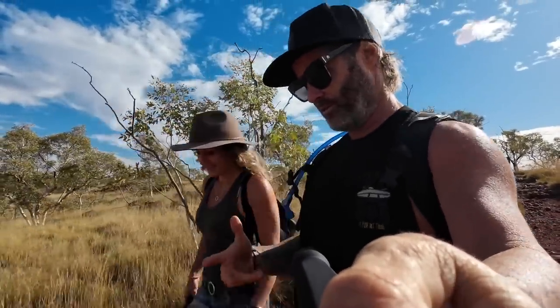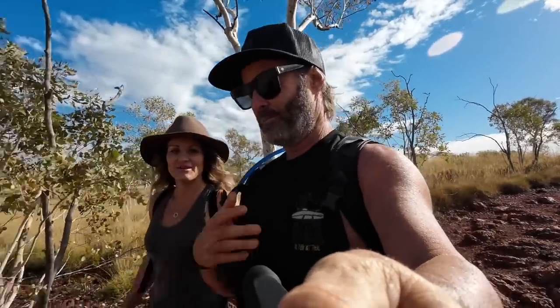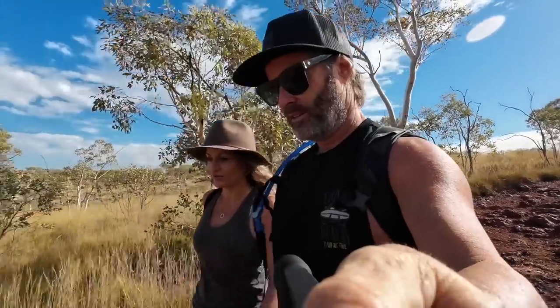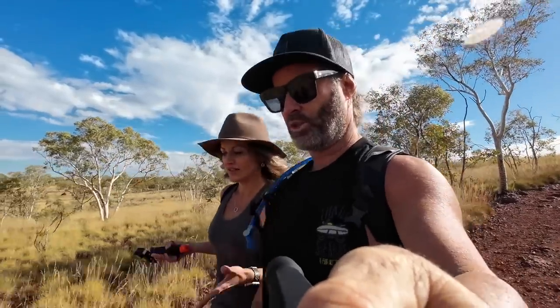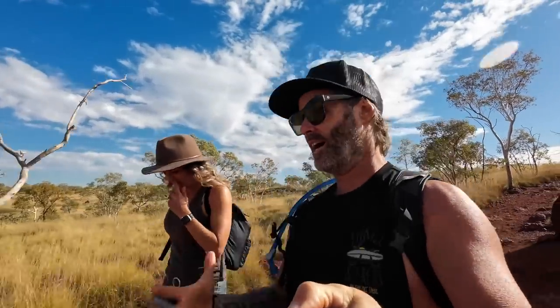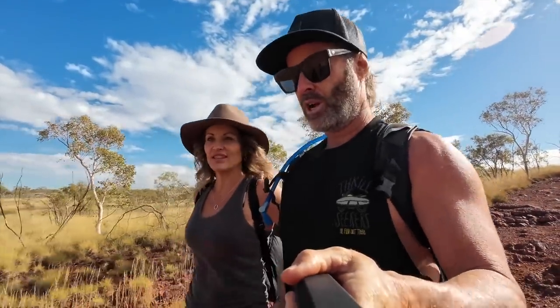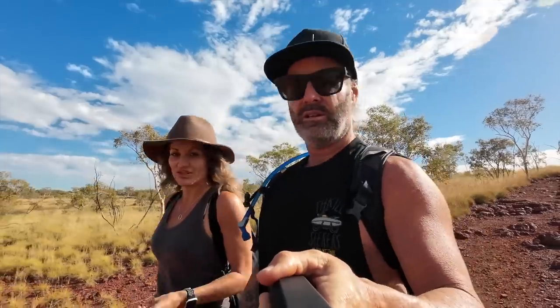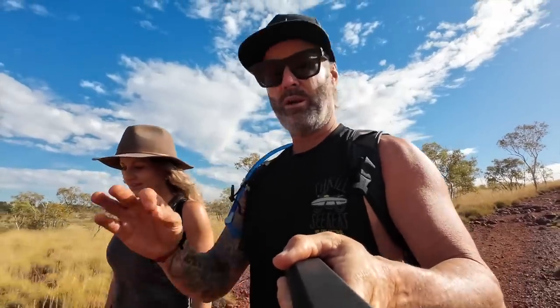This has a totally different vibe to yesterday. Yesterday was wetsuits and water and swimming — full on. Whereas this is more open and vast, more about how serene and beautiful it is. Doing this all the time and filming everything, we don't get a lot of moments to just stop and soak things in. When we do, we appreciate it that little bit more.